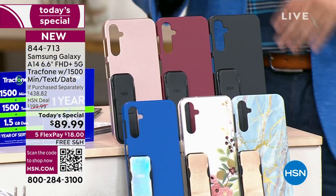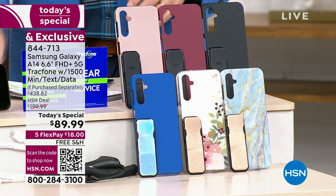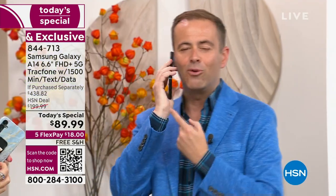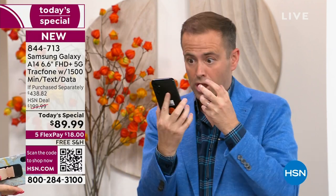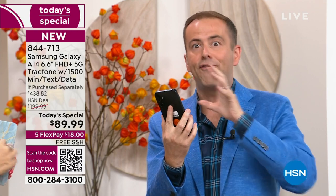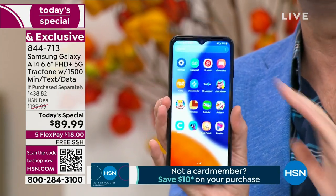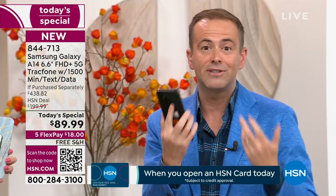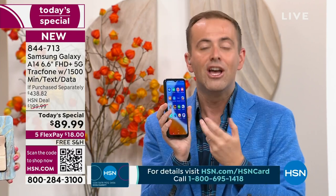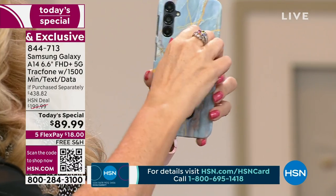We do not expect you to make a decision until you're holding this phone in your hand and have made a phone call where you live. When you buy this from us, you have a 30-day return policy. If you get it home and you don't love the A14, don't love the coverage or the 5G connectivity, send it back and get a refund of the purchase price. You can't even repair a cracked screen for this price.